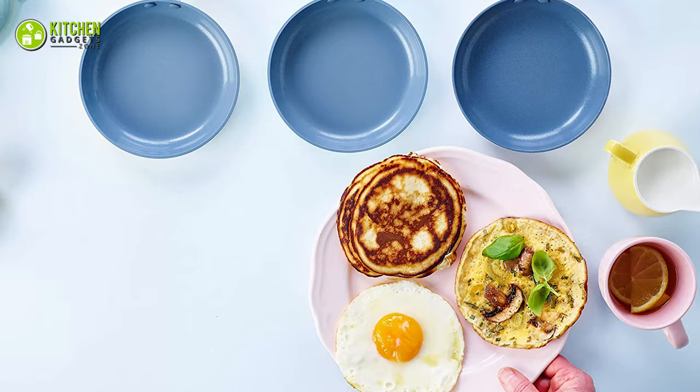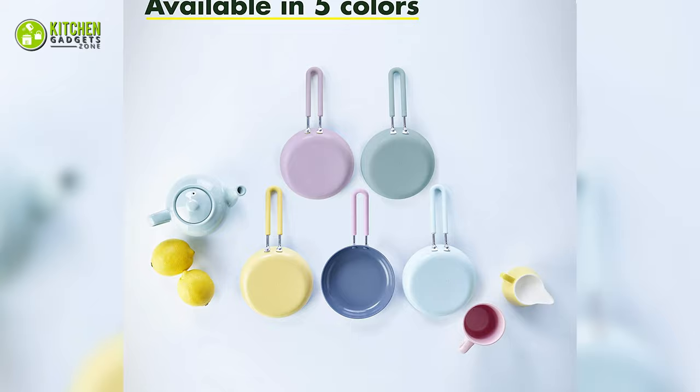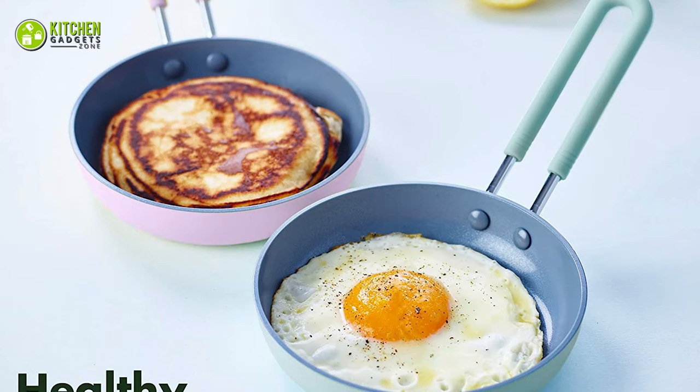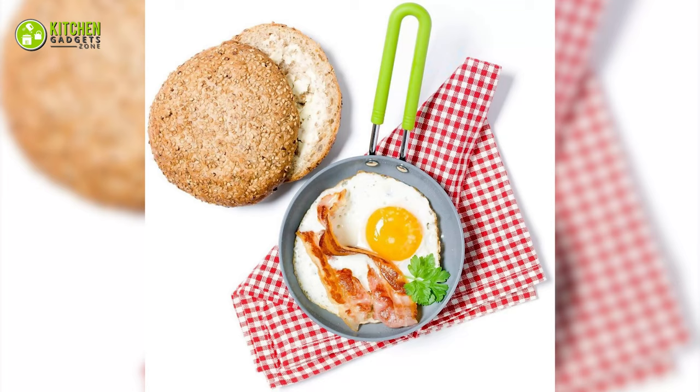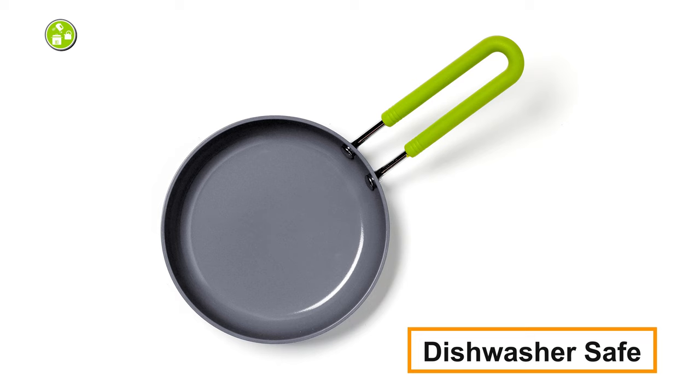Are you tired of using the same old dull colored pans? Then you need to add a pop of color into your cooking game by going after the Green Pan Mini Egg Pan. This 5-inch mini pan comes in a variety of bright colors which matches with your cooking station nicely. Aside from that, it has a healthy ceramic coating which is totally non-stick and won't chip away even if you use it regularly.